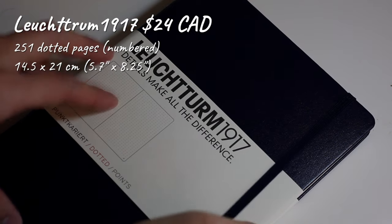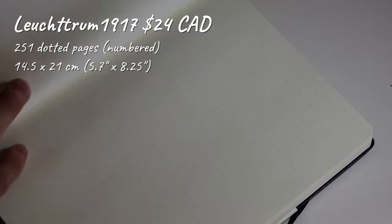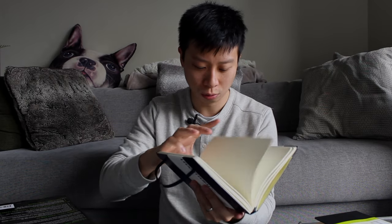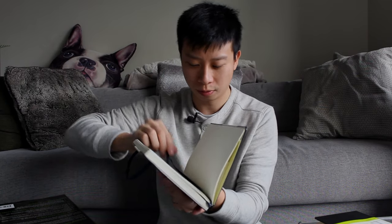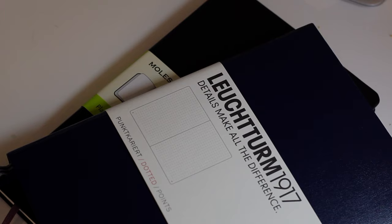This is the Leuchtturm 1917 notebook. It has 251 dotted pages, and as a bonus, the pages are numbered — which is nice. It comes with a lot of features: a table of contents, 12 perforated sheets, expandable pockets much like the Moleskine has in the back, and — look at this — two separate string bookmarks. It's slightly bigger than the Moleskine at 14.5 by 21 centimeters, and it costs $24 Canadian retail — exactly the same price.